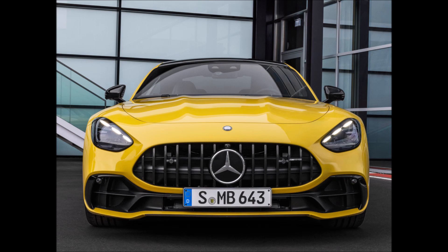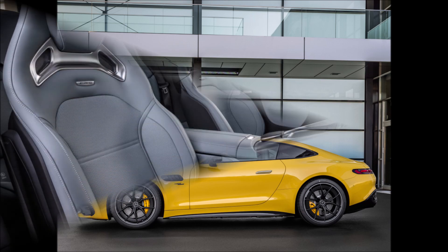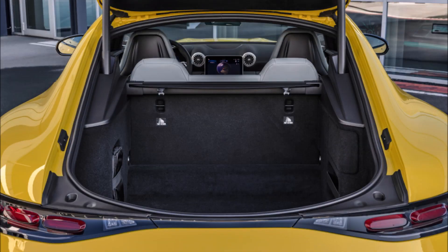The first-ever four-cylinder AMG GT is described as a car for purists. While lacking in power, the lightweight engine and rear-wheel drive setup make it what Mercedes describes as an agile cornering artist with extremely dynamic handling and driving pleasure.